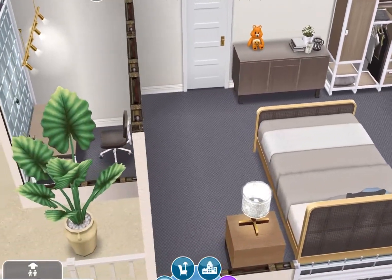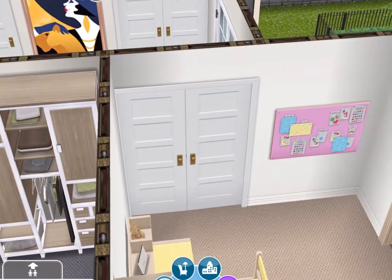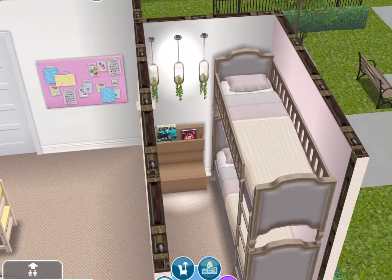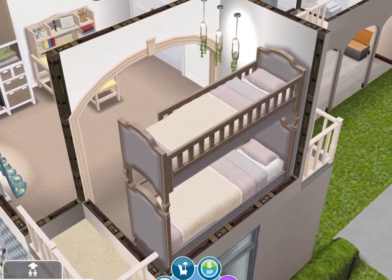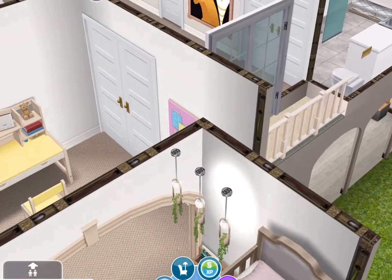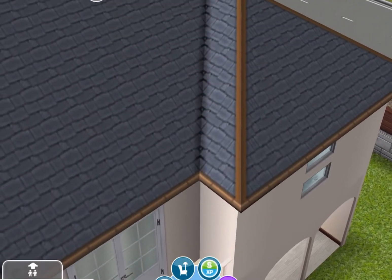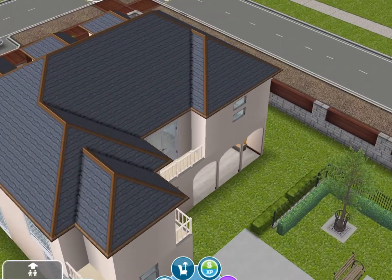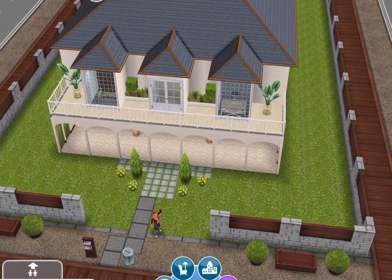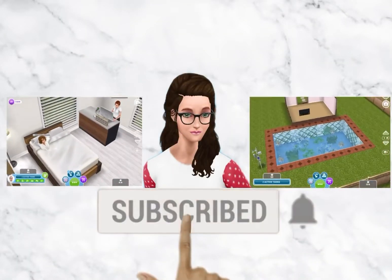Over here is the next bedroom. That chest is from the Influencer Island as well, and the desk was from an online pack. Over here is the third bedroom — that desk is also from an online pack, and I gave them blue curtains. There's also a door that goes out onto the balcony so they can be a peeping tom. That is the house — I hope you all enjoyed, and have a wonderful day!